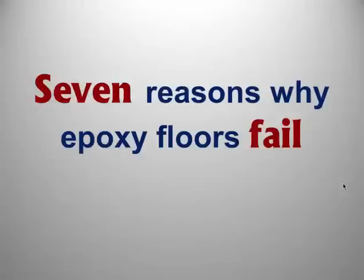Hello and welcome to another presentation by LearnCodings. This presentation is 7 Reasons Why Epoxy Floors Fail.